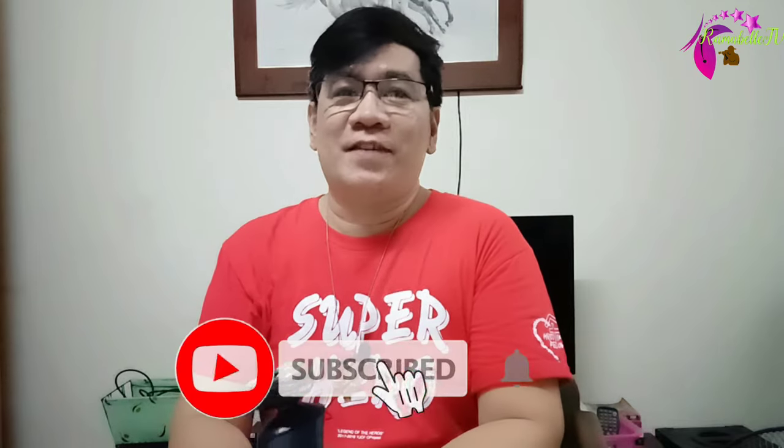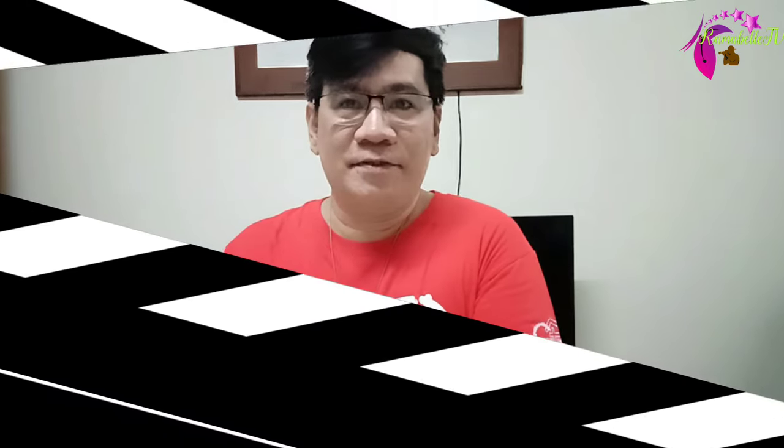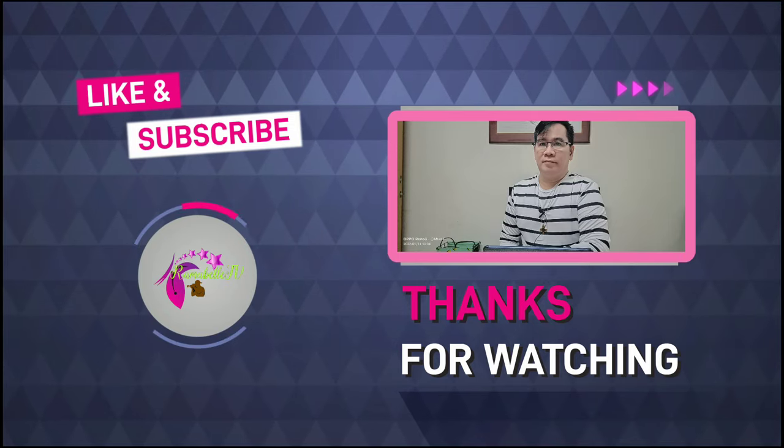By the way, it takes 3 hours to charge this unit. As of the moment I haven't tried charging it yet because it still has battery. You can use this for more than 120 minutes of uninterrupted running time. Thank you everyone for watching — please don't forget to like, share, and subscribe to my channel Ramabel TV, and click the notification bell. Thank you very much, God bless, keep safe, and bye!